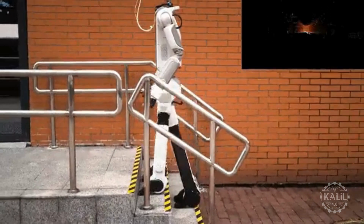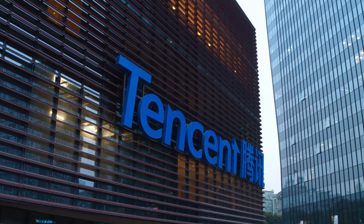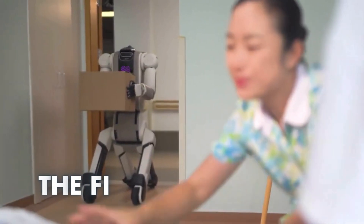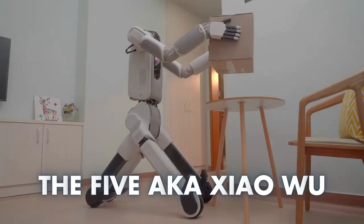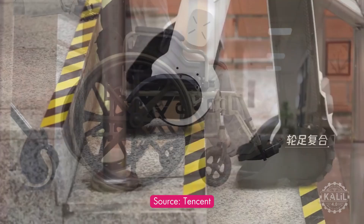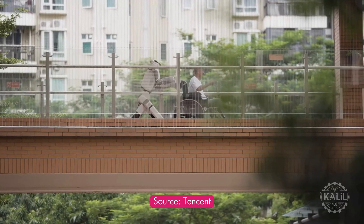Tencent's new robot has options for getting around. The Chinese tech giant's Robotics X Lab just introduced its new hybrid robot called the Five, or Xiaowu. Its leg-wheel design switches between walking upright and using wheels, depending on the terrain and speed needed.